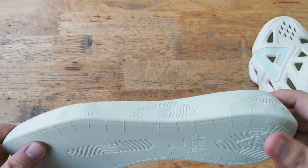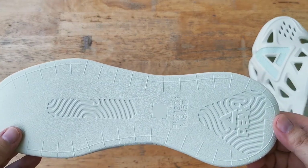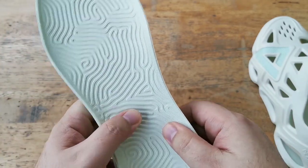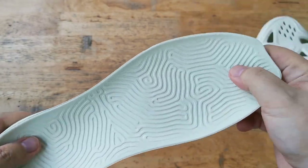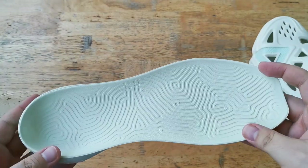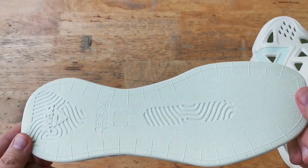Now what sets this apart from your foam runners and Crocs is this massive drop-in insole. This is the Taichi insole that is super plush and wildly comfortable. The combination of massive airflow and this gigantic insole makes this shoe one of the most comfortable shoes out there.